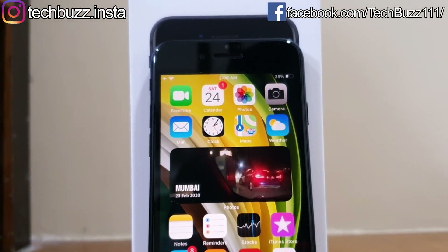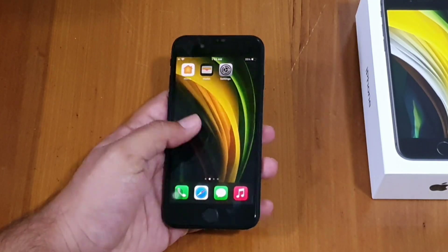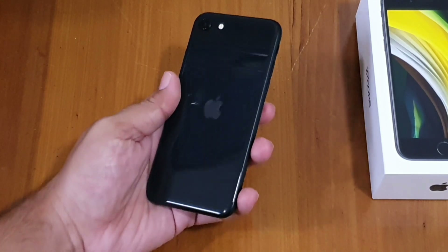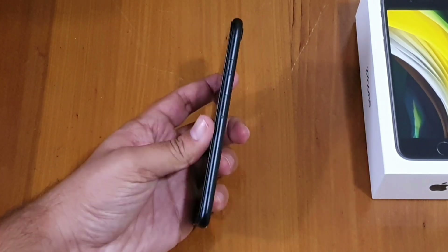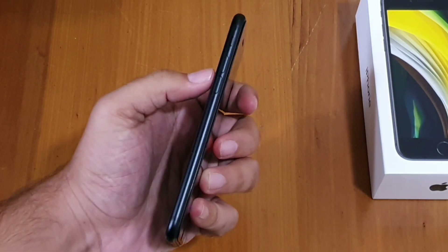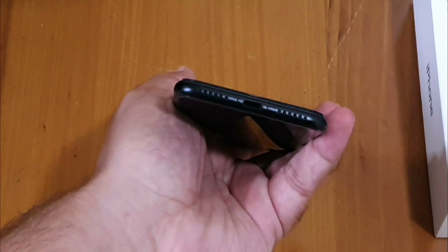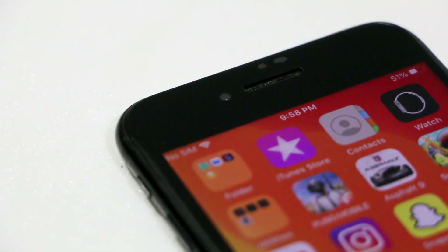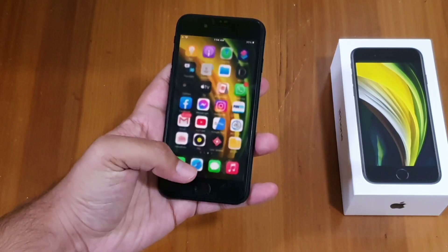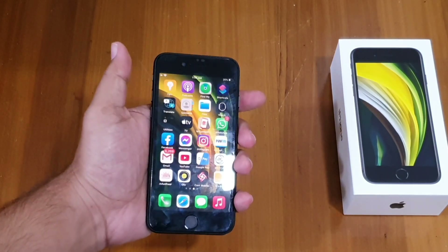The phone supports 18W fast charging and can charge from 0–50% in just 30 minutes, though you have to purchase the 18W charger separately. It also supports wireless charging. Although it has large top and bottom bezels, the phone looks premium with its front and back glass body and aluminium frame. On the right is the lock button and SIM card slot; on the left are the mute/unmute switch and volume buttons. At the bottom is the mic, speaker grill, and Lightning port. At the back is a single camera with quad-LED dual-tone flash, and at the front is the selfie camera and earpiece, which also acts as a speaker — this phone has dual speakers.